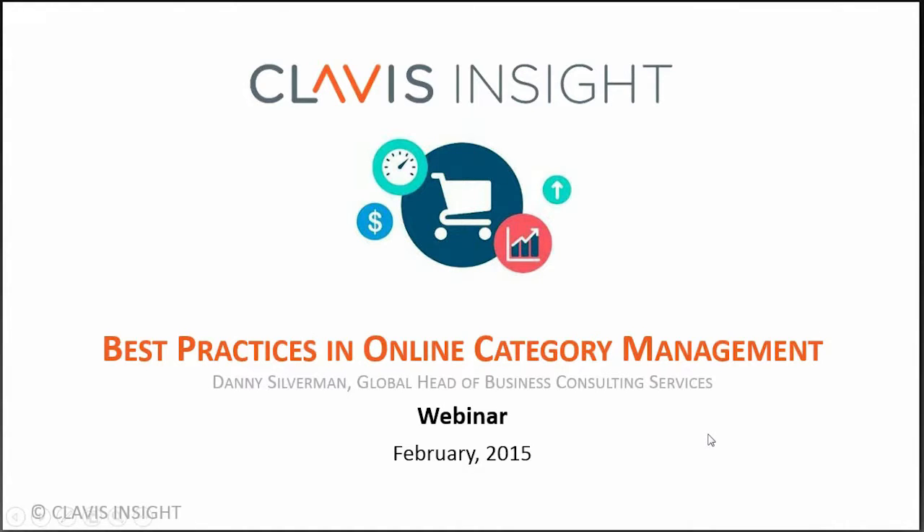A few housekeeping items before we begin. All participants will be on mute for this call. You can ask questions at any time by posting them in the questions box located on the right-hand side of your screen. We will answer as many questions as time allows at the end of the presentation. It is now my pleasure to introduce today's presenter and my colleague, Danny Silverman.